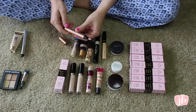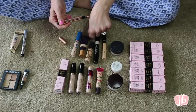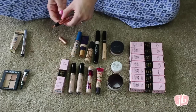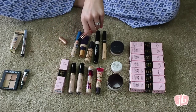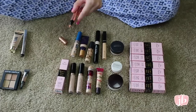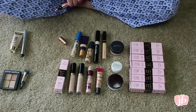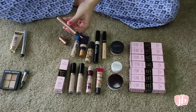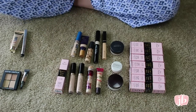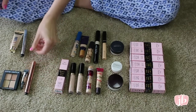This is the YSL Touche Eclat Neutralizer — it's a peachy-toned one, but it's a neutralizer, not necessarily a concealer. It just adds color correction to the skin. I find that with my skin tone it's just not working and I don't really need this, so I'm going to pass it on even though it kills me because it's YSL. Gotta be honest with myself.